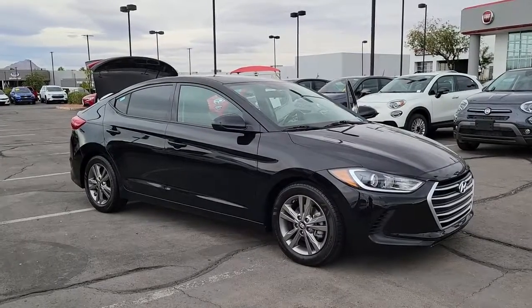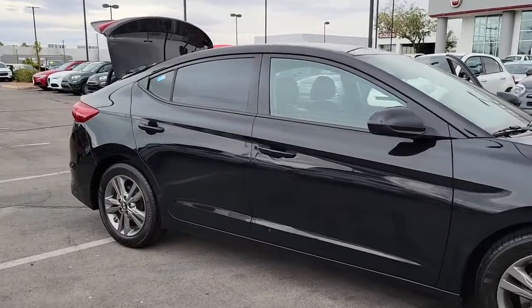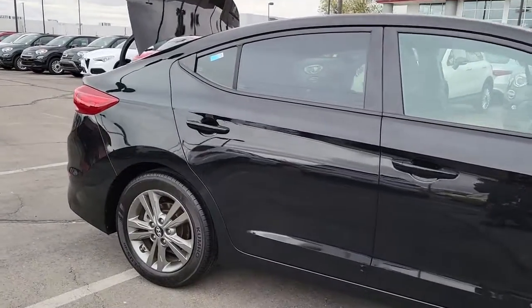You just found the 2018 Hyundai Elantra. With less than 80,000 miles on the odometer, this vehicle provides excellent value.